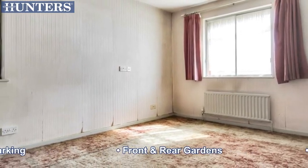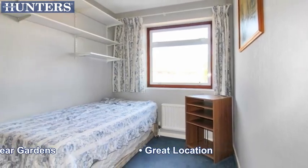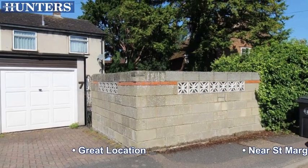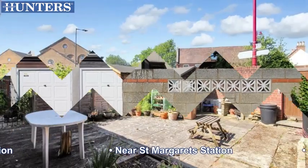Great location, near St. Margaret's Station. Offered chain-free.